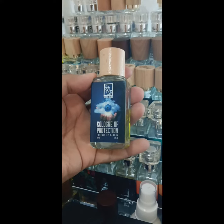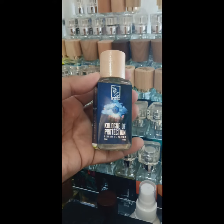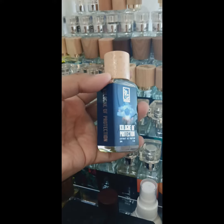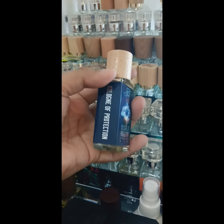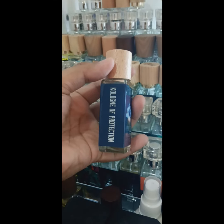In the dry down I detect that vetiver mixed with the other notes, emulating a gentlemanly scent to the likes of Creed Green Irish Tweed, Original Vetiver, Tom Ford Grey Vetiver, and so on. This one lasts for around 10 to 11 hours with four hours of strong projection, best for office meetings and formal events.